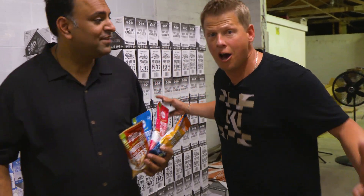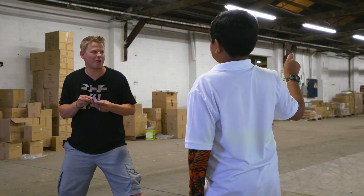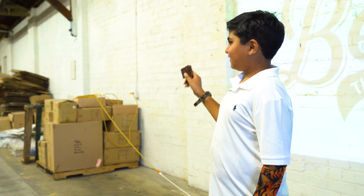You ready? Let's do it! So Jay, what do you think — we cut the carbs out of the chocolate? There it is!